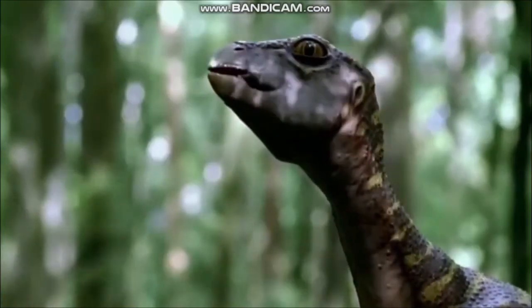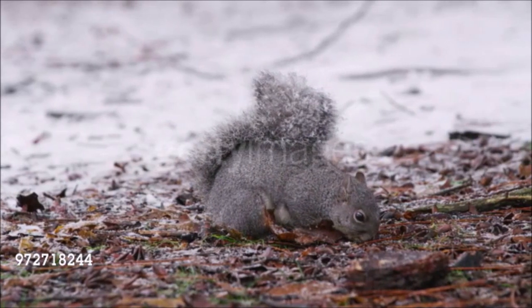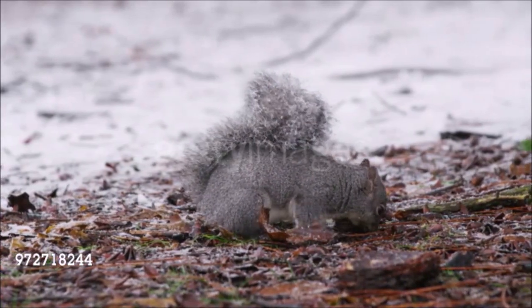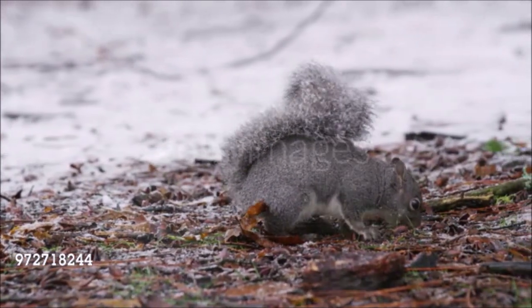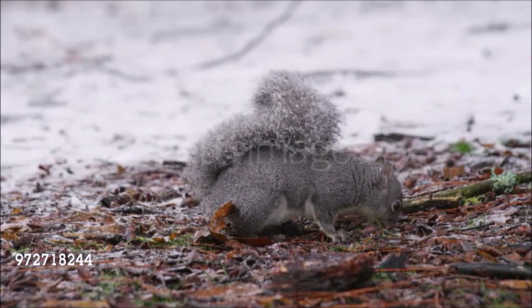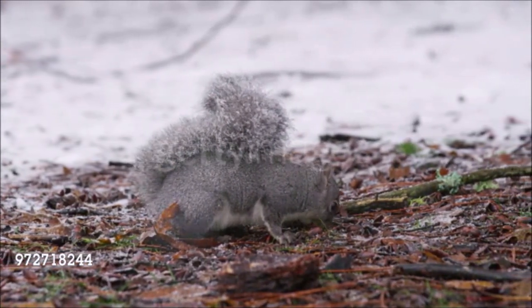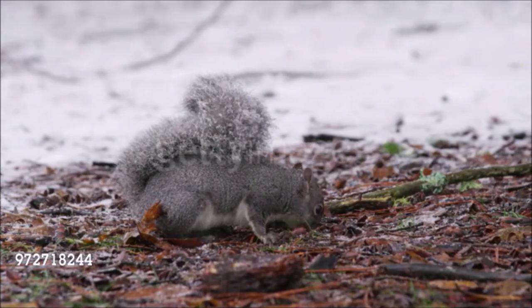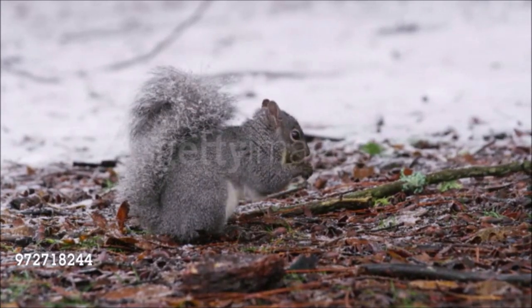Some animals locate their reserves by scent, but most can pinpoint them by memory alone, finding and digging up their food even when it is covered by snow. Seed caching has an important impact on forest ecology. Although animals that bury seeds have good memories, some of what they hide is always forgotten. This means that provided the seeds are not discovered by rodents or other animals, they remain effectively planted and ready to germinate, helping the forest trees to reproduce.